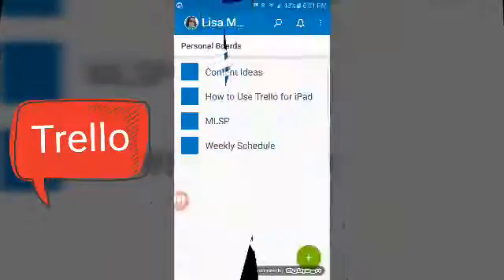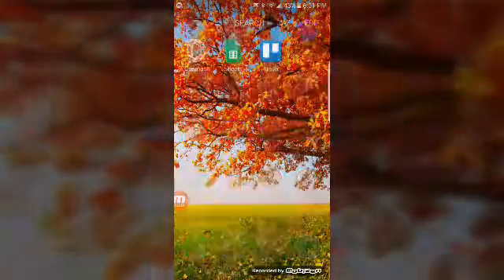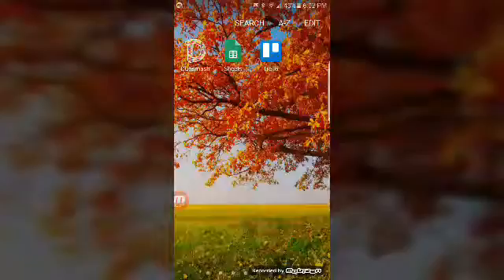Hey, Lisa with lisaamreid.com. Real quick, I wanted to show you an app that I use that really helps me keep all my tasks organized. It's a free app called Trello, T-R-E-L-L-O.